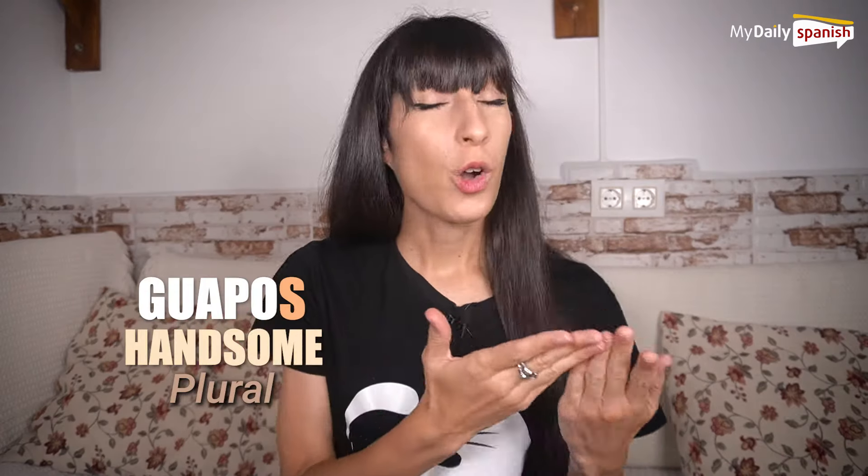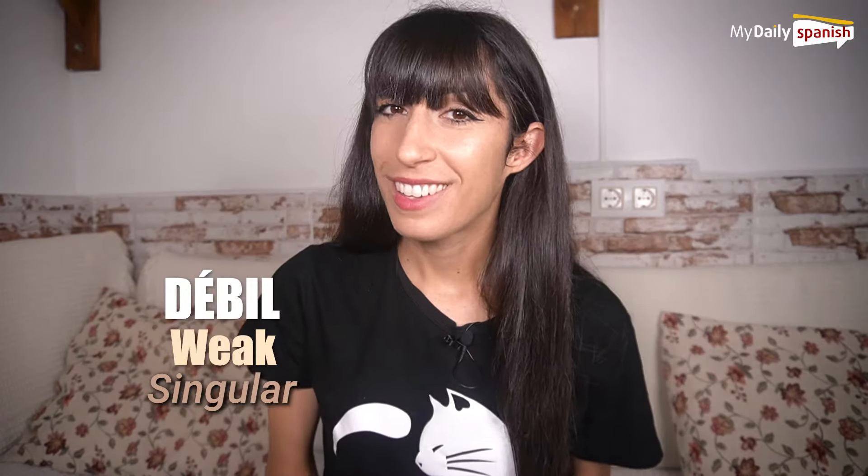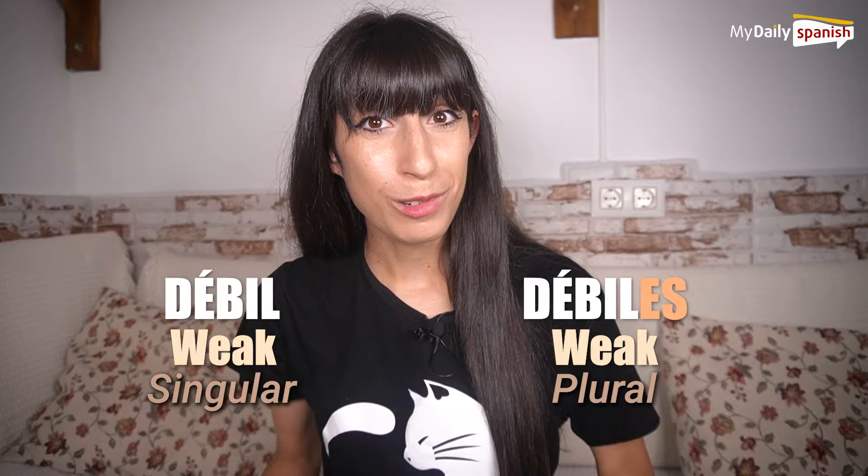For example: guapos (handsome, plural), guapas (beautiful, plural). Débil (weak, singular), débiles (weak, plural).